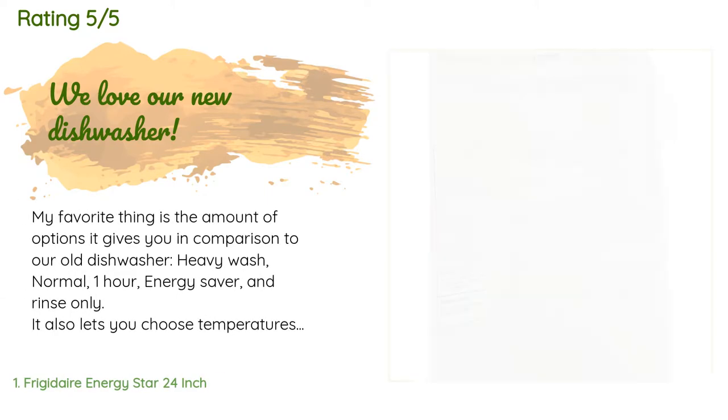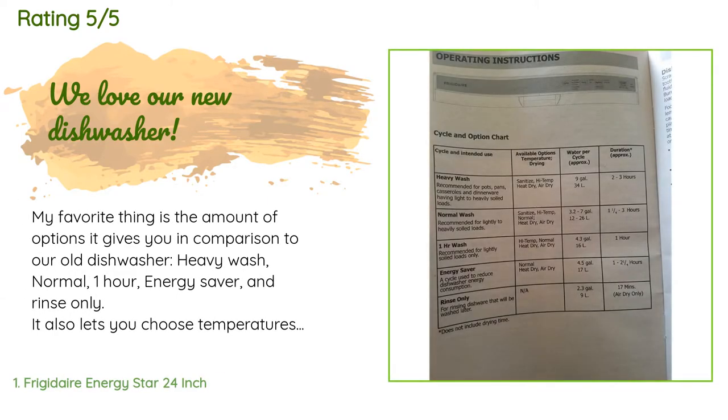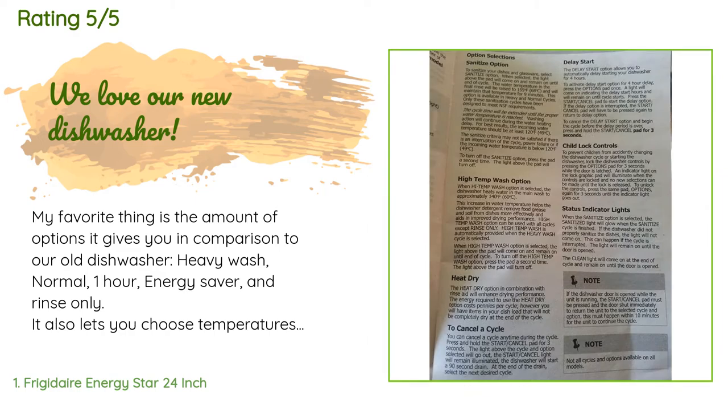There are 60 customers who have reviewed this product and the average rating is 4.2 stars. A customer said: 'My favorite thing is the amount of options it gives you in comparison to our old dishwasher — heavy wash, normal, one hour, energy saver, and rinse only. It also lets you choose temperatures: sanitize at 155 degrees Fahrenheit or high temp at 140 degrees Fahrenheit. The owner's manual goes into more detail about the above options.'